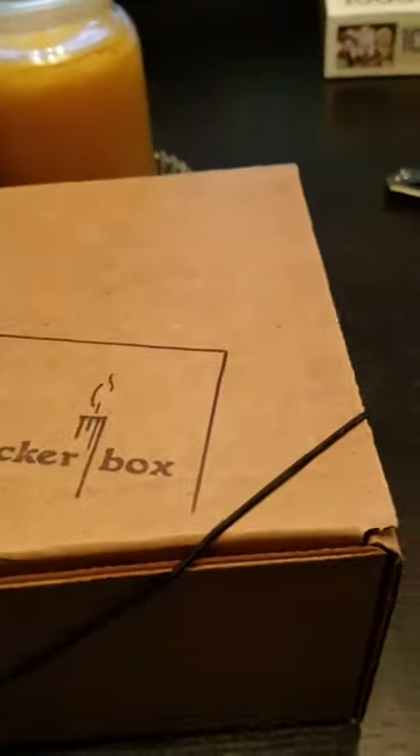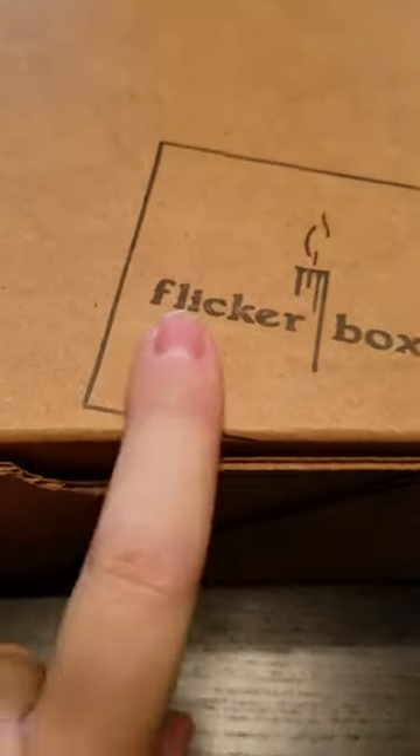Hello everybody, and as you can see, we got this month's Flickrbox. Flickrbox is a once-a-month candle subscription box, and you get about three to five candles every month, depending on what brands there are. We've got a whole year, and this is the one for the month of January.